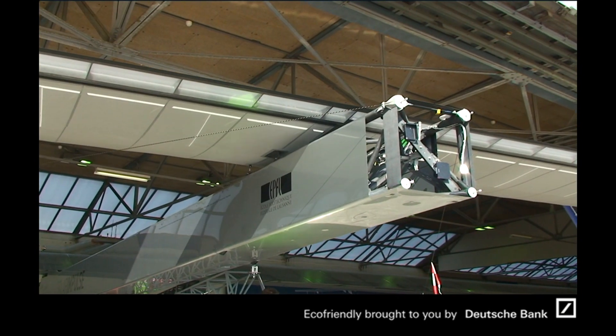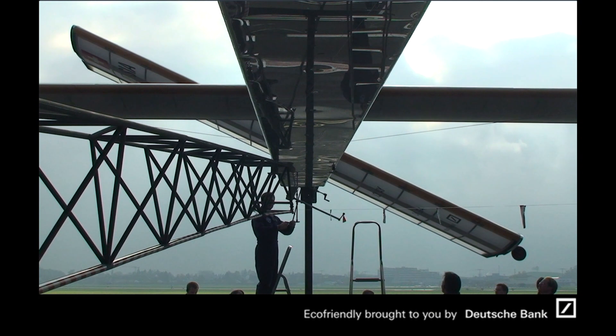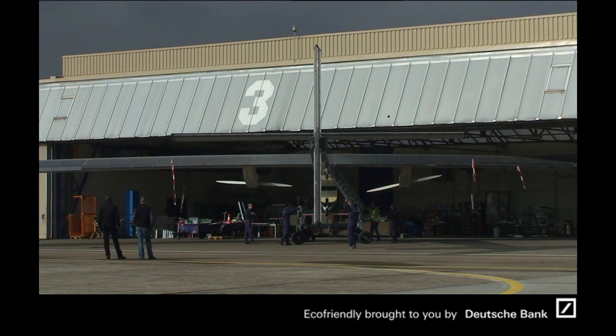Six years, 70 people working to make the concept, the design and the construction of the Solar Impulse airplane — and finally we have the airplane outside.